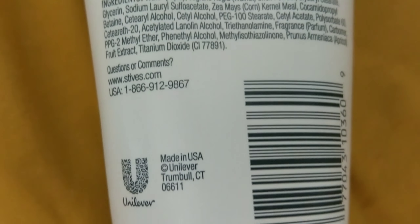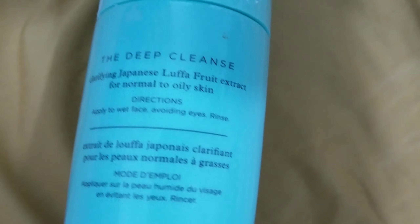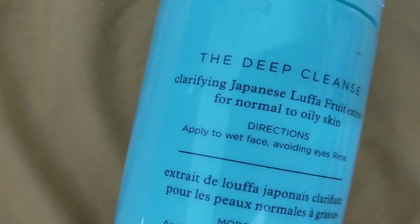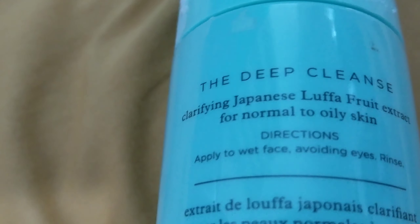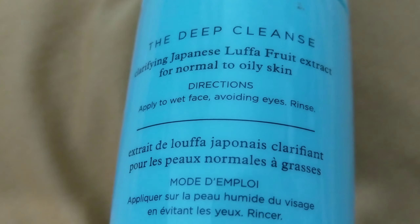They classify it as a deep exfoliator — from gentle, to moderate, to deep. It feels so, so good. I don't like to do a scrub every single day, but maybe 2 to 3 times a week. It's not ideal if you have active breakouts because it's not as gentle. This one does not have acne medication, but they do have that option as well. It really smells nice and has a really nice consistency.